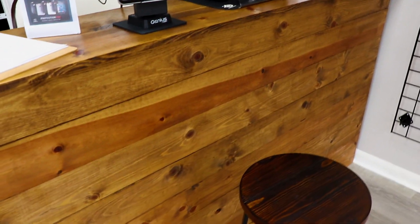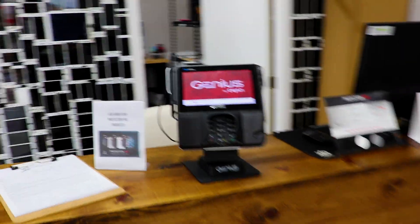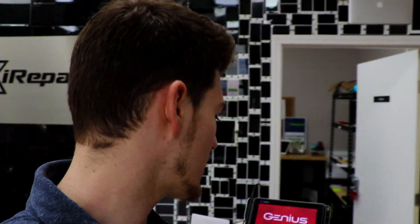Let me show you guys what the checkout looks like. Our client comes in, fills out our terms of agreement, and once we get done with the repair, they sit here and check out. We use the Cayenne genius credit card processing machine for pretty much all of our transactions, since most people are paying by credit or debit card. The cool thing about this reader is it also accepts Apple Pay — some people forget their credit card but still have their phone, so once we're done with the repair they can actually use their iPhone to check out.